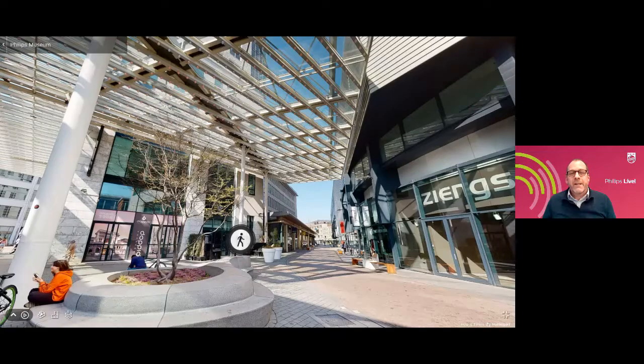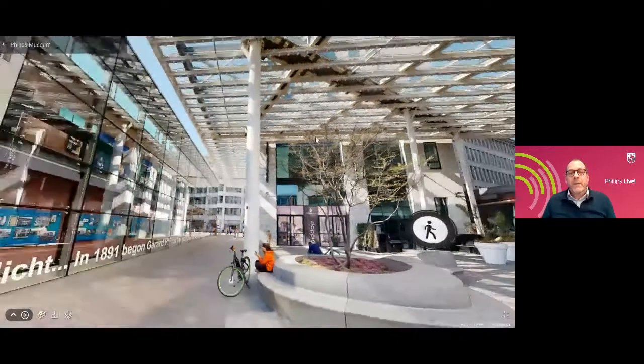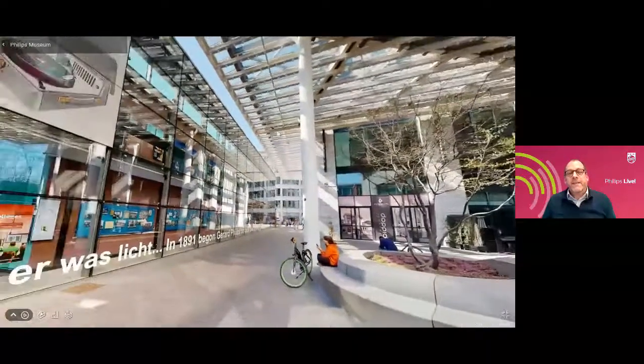Thank you Olga for that nice introduction. Welcome everybody — how nice of you to join us during our highlights tour. It will be an introduction to the history of Phillips, because there are many stories to tell, but we have selected a few so you get a glimpse into the rich history. We are standing now in the middle of Eindhoven, in the center, only five minutes away from the central station. If I turn the camera you can see the Phillips Museum.